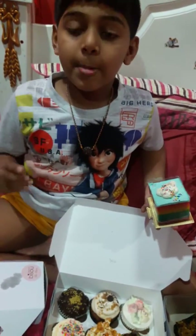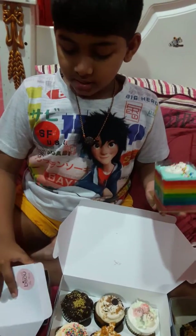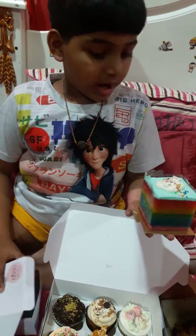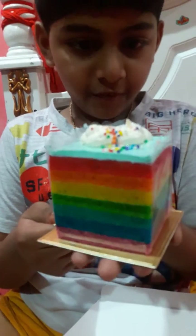It's located near Davis Corner and we call it Bangsa Village. As you can see, this is a rainbow cake which is very expensive — it's a rainbow cake.